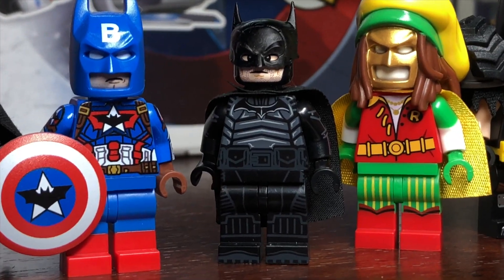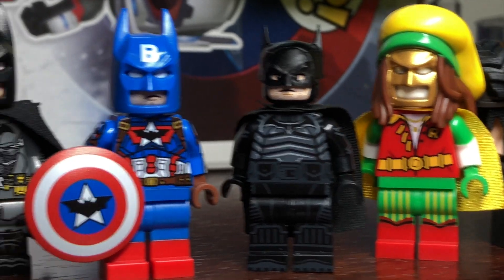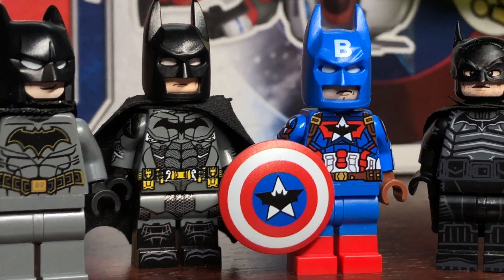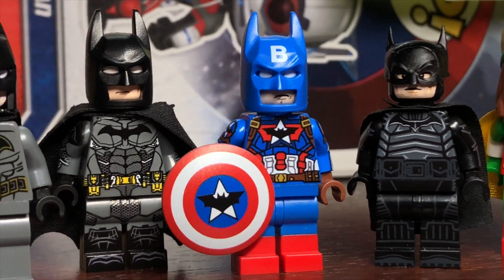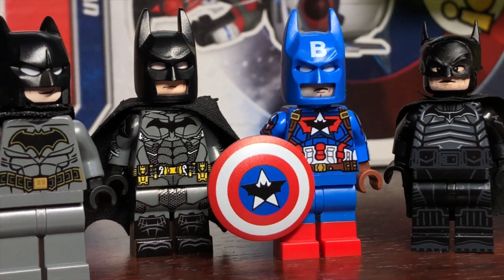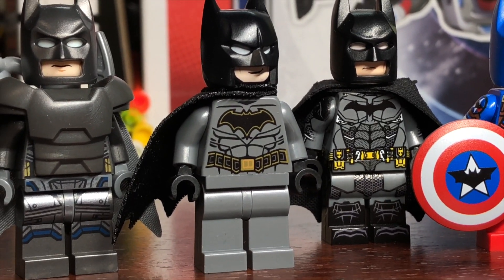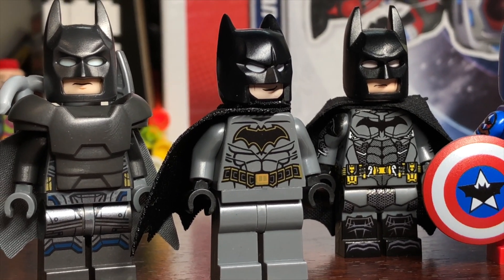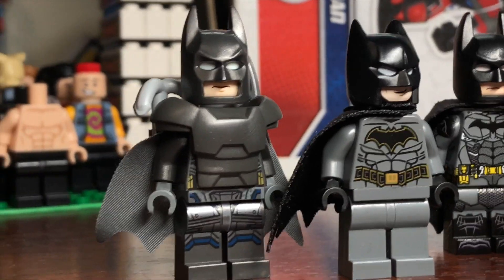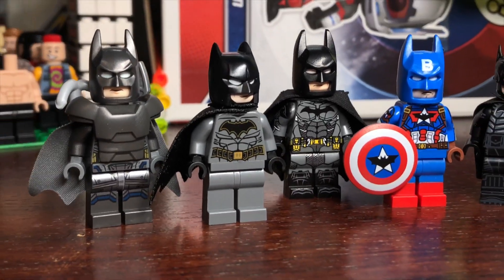This is a custom of the Robert Pattinson Batman that I got from my friends over at Minifig Madness. This is a Captain America Batman custom and this is an Arkham Batman custom — those both came from my friends at Minifig Factory. Our last two figures: one is just another regular Batman, I think he's like the 2020 version, and then this is the BVS Batman in his armored-up suit.